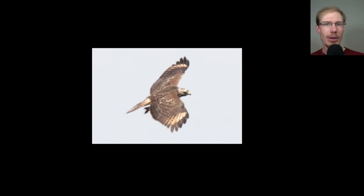Here's a topside view of a juvenile red-shouldered hawk. I wanted to include this just to show that you can see the pale crescents on the topside really well as well.